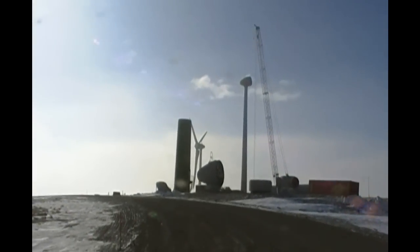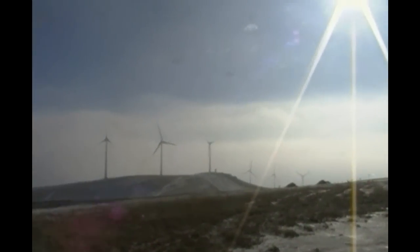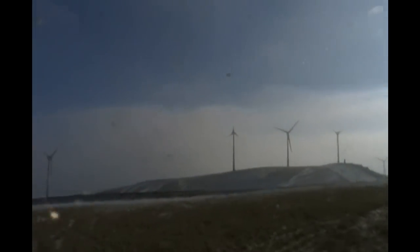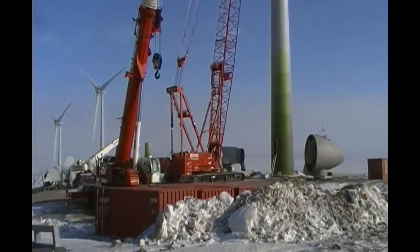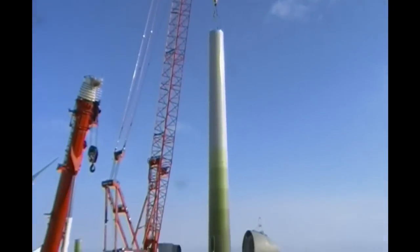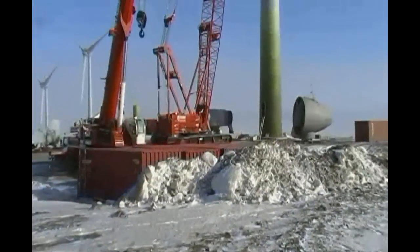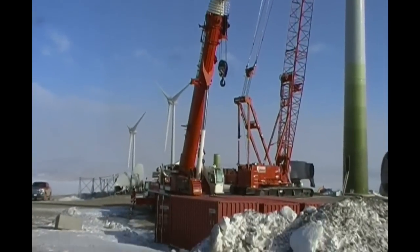That's one of the towers getting put together. There's a few more over there that we've actually got commissioned and up and running. And this one on the site I'm on right now is the one just being built. Let's see how tall that crane is. I believe these towers are 200 feet plus fiberglass wings. It's huge. It's a big project.